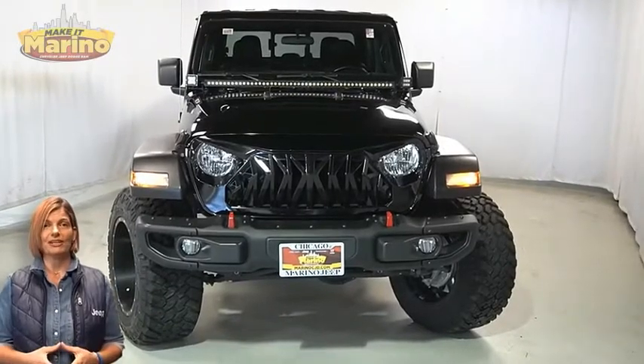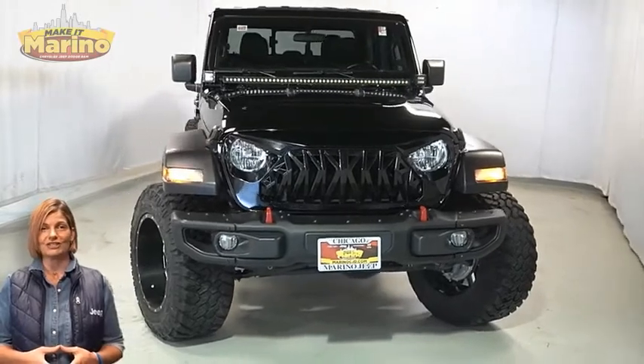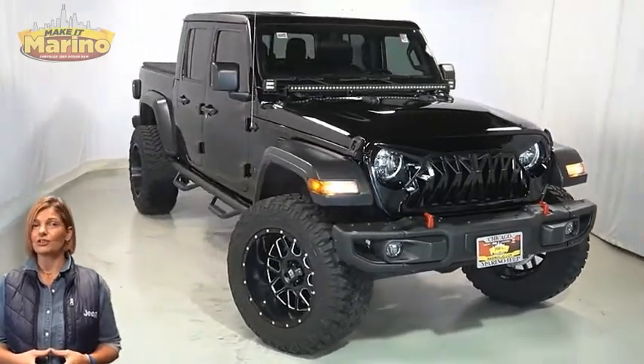Power, performance, capability, and capacity allow you to take this on and off-road as you take on new adventures. Take a look at this 2020 Jeep Gladiator Sport in Black.